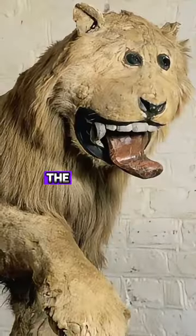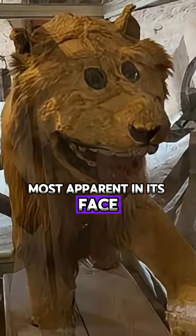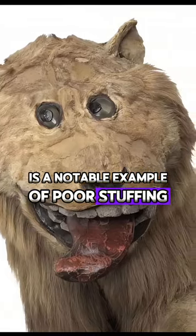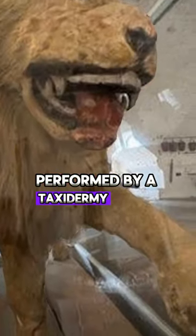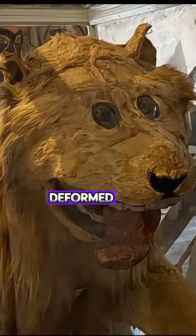As a result, the mount was especially anatomically inaccurate, most apparent in its face. The Lion of Gripsholm Castle is a notable example of poor stuffing and mounting performed by a taxidermist that year. The lion is considered to have a comically deformed face.